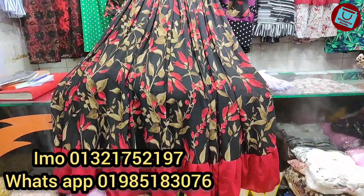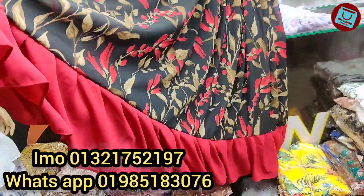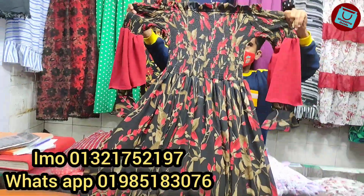Hello, welcome back to my channel, Shopping Guide. Today we have a very premium quality collection. This is a smoky gown.